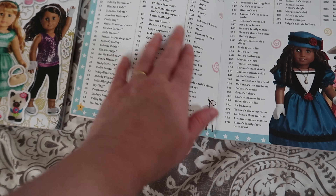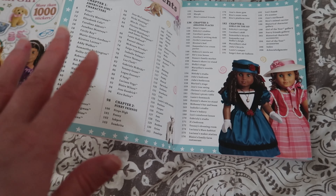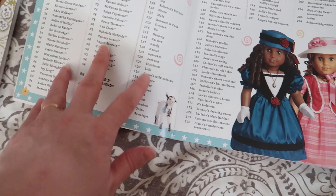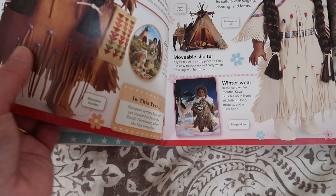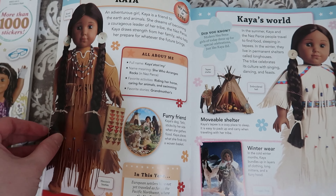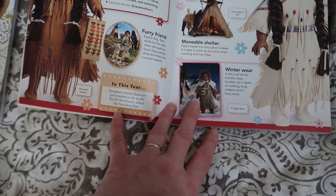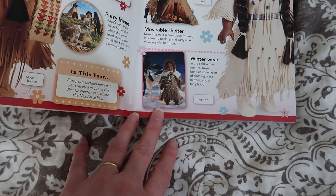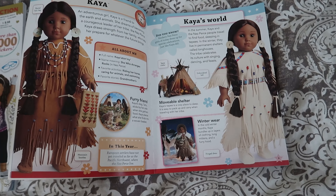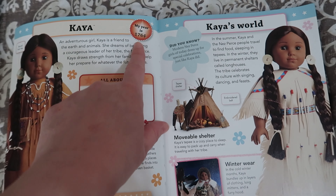That did mean we took out some of the newer dolls, but I basically tried to cover at least through the 2000s on our schedule. So here's Kaya — it gives some basic information and actual pictures of the dolls and sets. It gives basic information: year 1764.